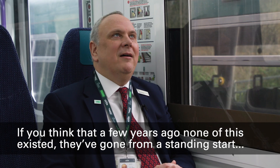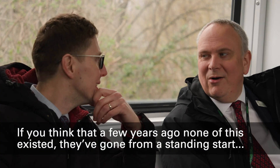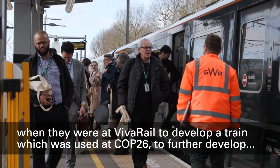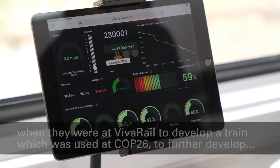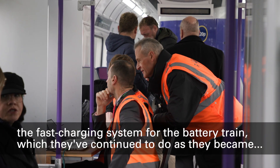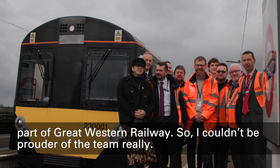If you think that a few years ago none of this existed — they've gone from a standing start when they were at Viva Rail, to develop a train which was used at COP26, to further develop the fast charging system for the battery train, which they've continued to do as they became part of Great Western Railway. So I couldn't be more proud of the team, really.